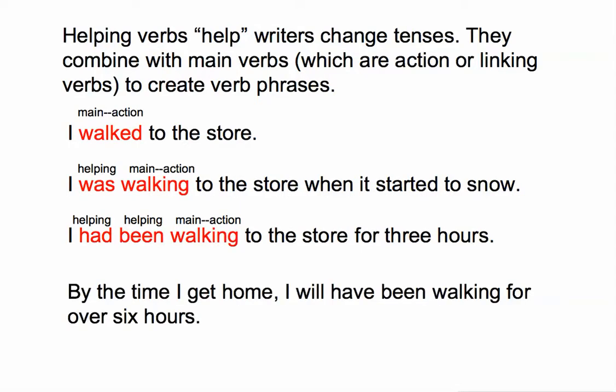'By the time I get home, I will have been walking for over six hours.' Again, we have 'walking' as our main verb. It is an action verb. 'Will,' 'have,' and 'been' all combine with 'walking' to create the verb phrase in this sentence.